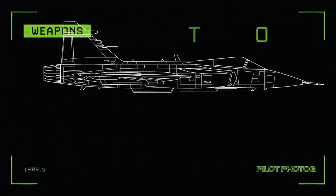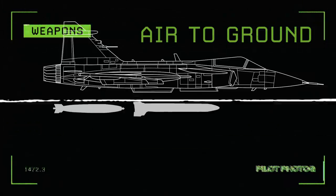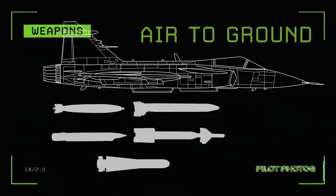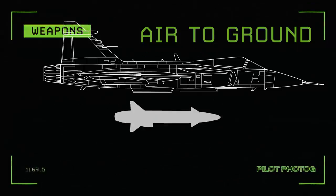For air-to-ground missions: Mark 82 bombs, BK-90 cluster bombs, GBU SDB-39 small diameter precision bombs, GBU Paveway laser guided bombs, and AGM-65 Maverick air-to-ground missiles. For anti-shipping operations: the RBS-15 standoff missile.